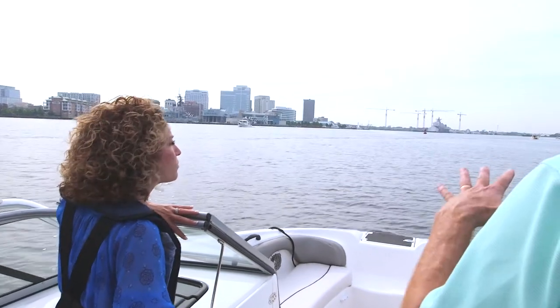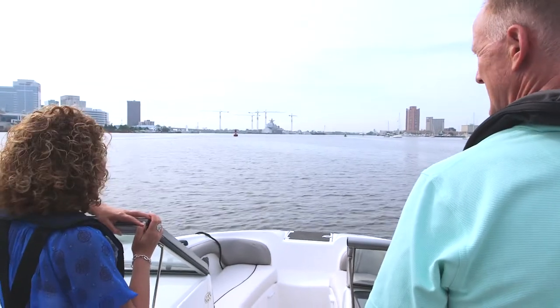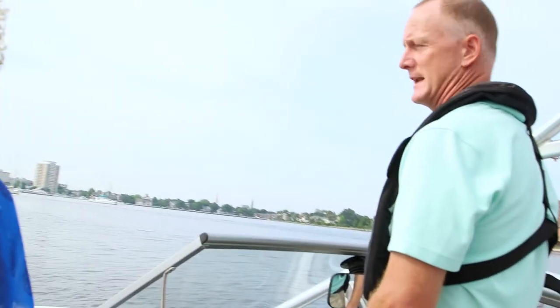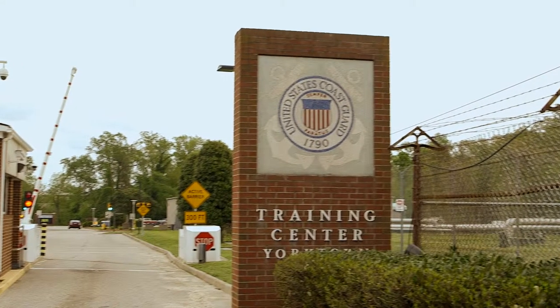This narrow channel is fairly easy for us to navigate. As a recreational boater, you've got to be really careful around those bigger vessels because they cannot maneuver. Those big ships can't turn on a dime. What's a narrow channel? Let's boat over to our Coast Guard simulation station for a quick visual demonstration. Let's do it.